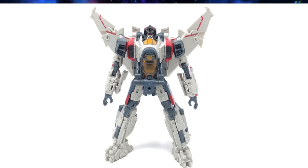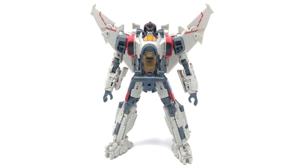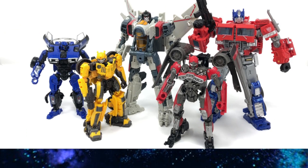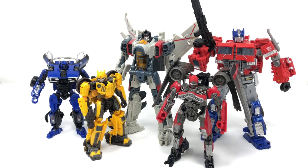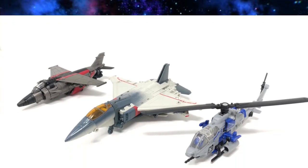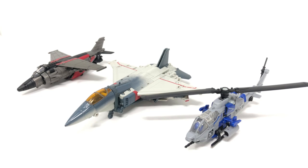I don't usually get too excited about Studio Series stuff, but this Blitzwing looks good — it's clean and nice. It's pretty big, which I like. I like the bigger bots the most — that's just my preference. His alt mode is pretty sweet. Great looking figure.